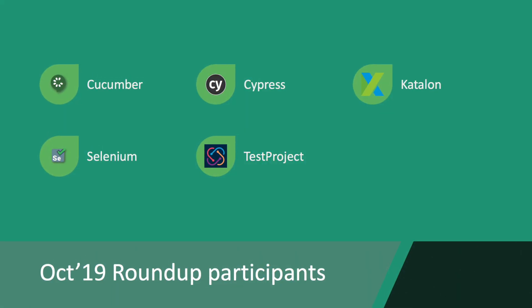So many things have happened recently and so many things have changed in the automation testing field that we have been discussing in our Xero Automation channel. Some of the most noticeable changes are for these products. The October 2019 roundup participants are Cucumber, Cypress, Katalon, Selenium, and Test Project. These five products have received many different updates in the past couple of months — they have released many things and some were acquired by major companies. We are now going to talk about them in complete detail.